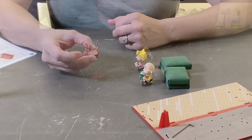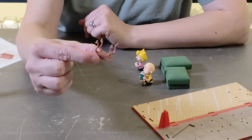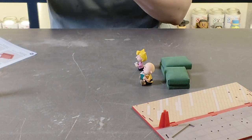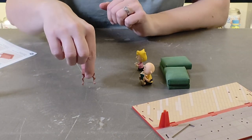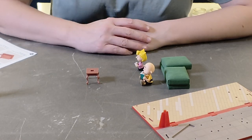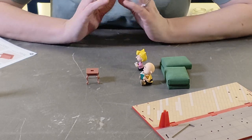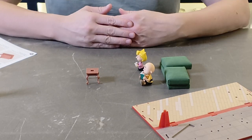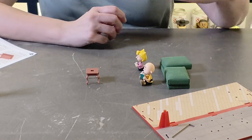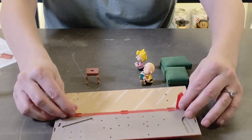All the table legs are now glued and pushed in, so the table is fully assembled. The next step is assembling the floor section and putting in the wall piece that the picture frame was assembled into — I just need to put that in place into the floor.